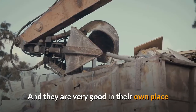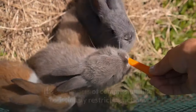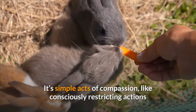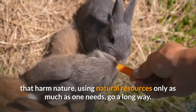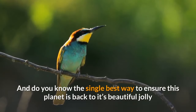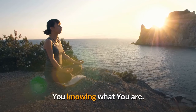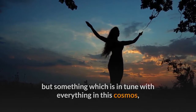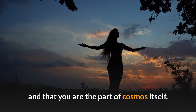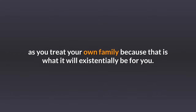The truest way to help nature is through simple acts of compassion — consciously restricting actions that harm nature and using natural resources only as much as one needs. The single best way to ensure this planet returns to its beautiful, playful nature is through self-awareness: when you realize your existence is not personal but in tune with everything in the cosmos, and that you are part of the cosmos itself, you will treat every aspect of this earth as your own family — because that is what it will existentially be for you.